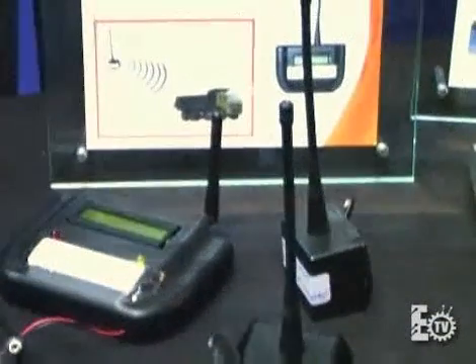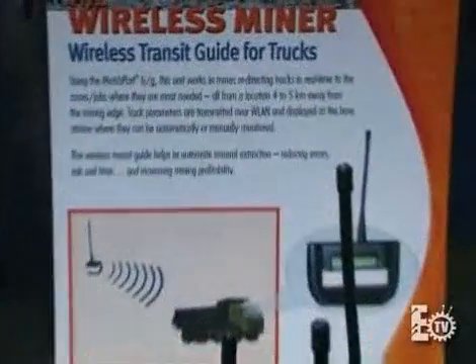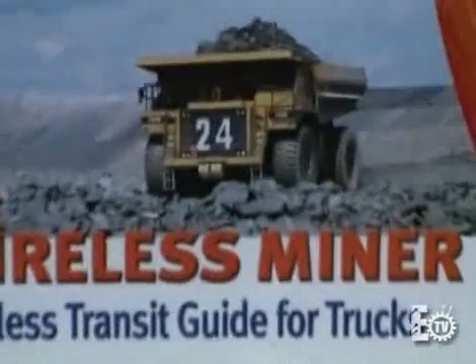This is a really neat application. If you've ever been to an open pit mine, these are thousands of feet deep, miles across, and they have huge equipment that works these mines. Just to go a mile costs a fortune in one of those trucks. So if you can optimize those trucks, that's great, and that's what David has done here.